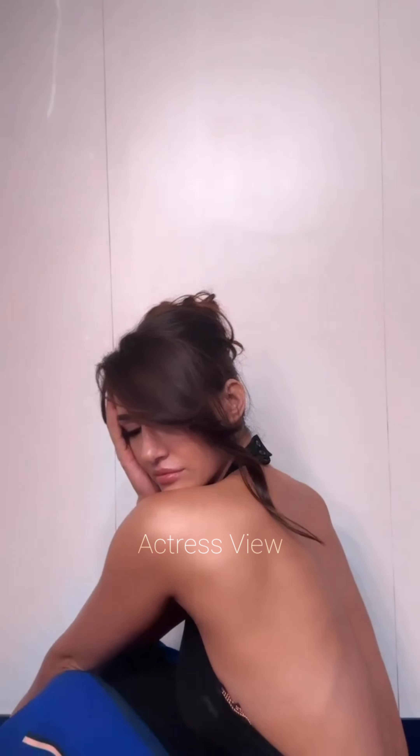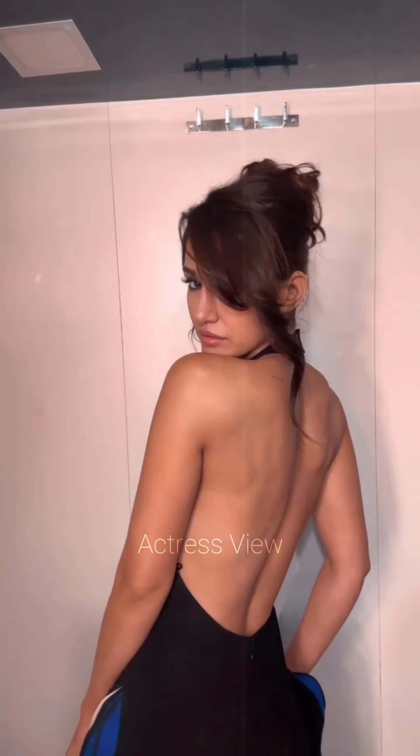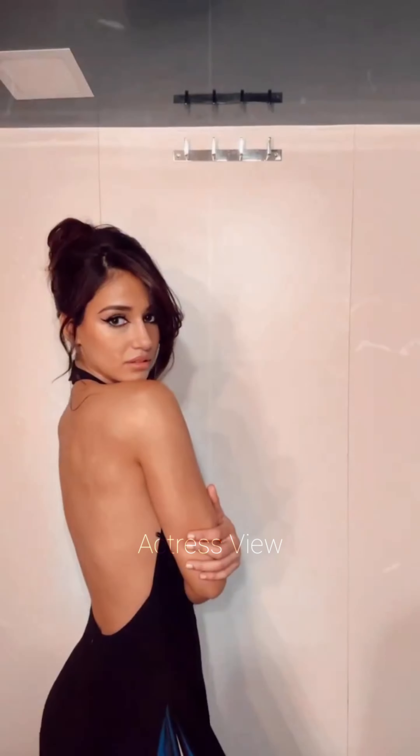For a more edgy and daring look, the actress chooses mini dresses made from leather or metallic fabrics. These materials add a rock-chic vibe to her ensemble. She pairs them with bold makeup, such as a smoky eye or a dark lip, and accessories like chunky jewelry or studded boots. Her boldness in fashion is evident in her choice of dresses with strategic cutouts and sheer panels, adding a sexy and modern twist to her outfits, showing off her confidence and impeccable style.